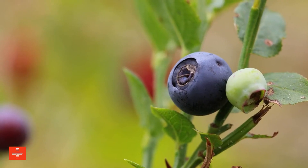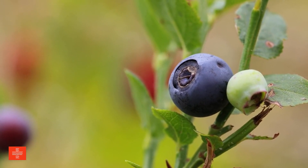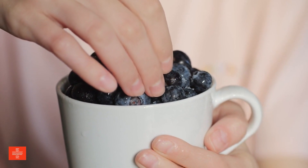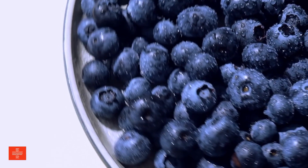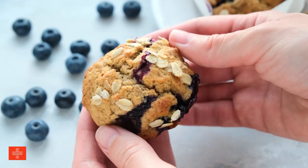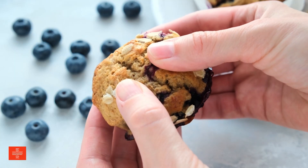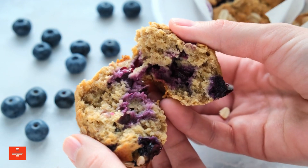Blueberries are a nutritional powerhouse, celebrated for their high content of nutrients and anthocyanin antioxidants. These small but mighty fruits are notably low in sodium, phosphorus, and potassium, making them an ideal snack for maintaining a balanced diet. The antioxidants present in blueberries are known for their role in reducing inflammation and protecting against certain diseases. They can be enjoyed fresh, frozen, or incorporated into a range of recipes.